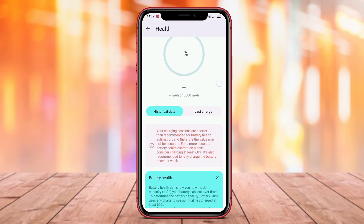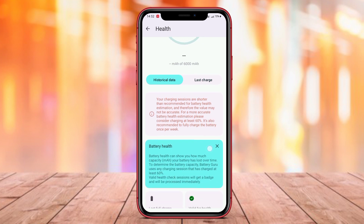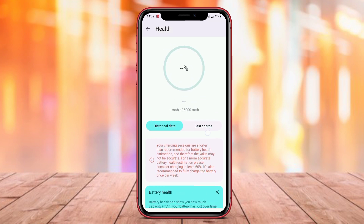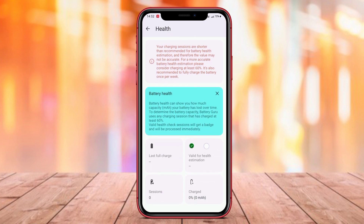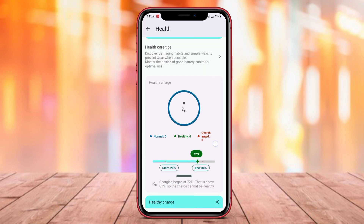Users can also receive recommendations to save battery power. This application comes with automatic settings that can help optimize battery usage according to user needs, thus increasing battery usage efficiency and extending the overall battery lifespan.